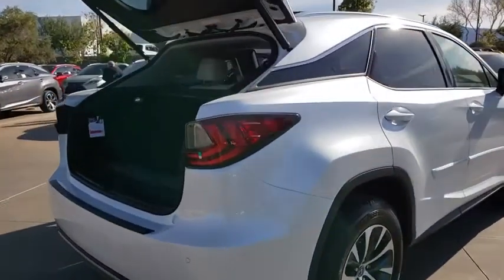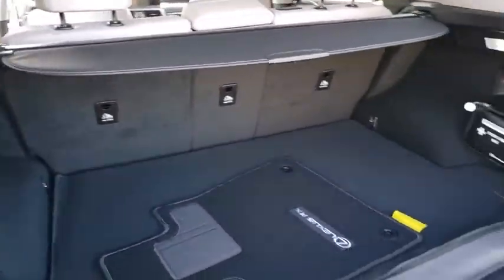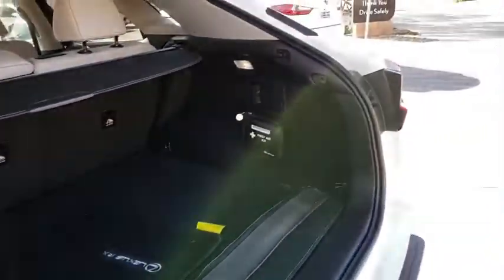Here are some of this vehicle's great options: compass, outside temperature gauge, engine immobilizer, power tilting steering wheel, and low tire pressure warning.